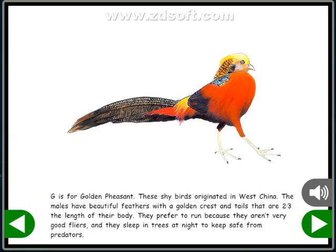G is for golden pheasant. These shy birds originated in West China. The males have beautiful feathers with a golden crest and tails that are two-thirds the length of their body. They prefer to run because they aren't very good flyers, and they sleep in trees at night to keep safe from predators.